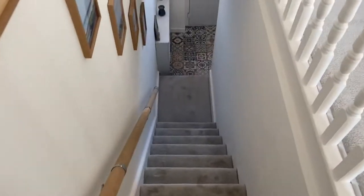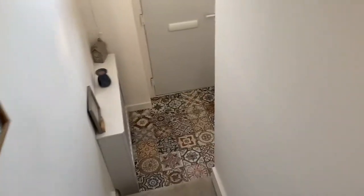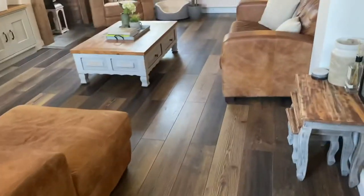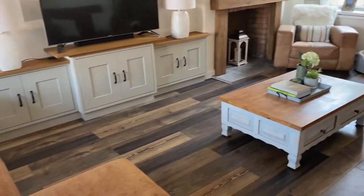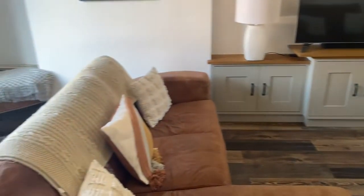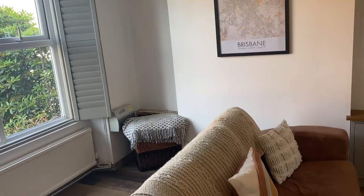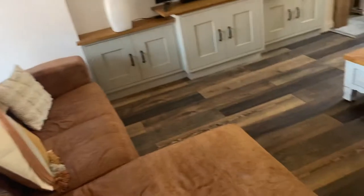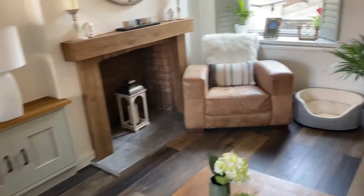Let's take you downstairs now and show you the living accommodation. Quite a deceptive property — this is actually larger inside than it would appear from the street view. As we come in we have this beautiful big lounge and you can see the standard of finish here. We have window shutters, laminate flooring, fitted storage and a lovely feature fireplace.